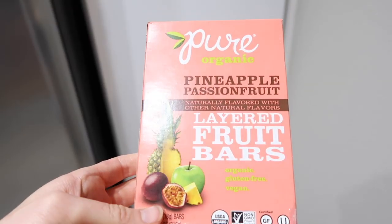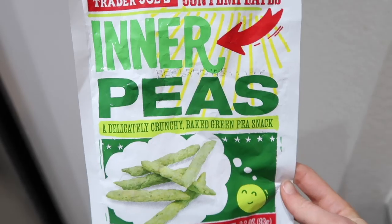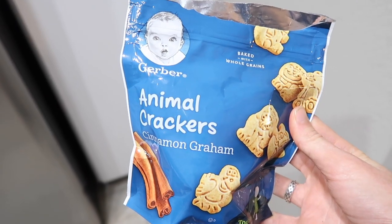For snacks, that just kind of varies on the day, whether we're out and about or at home. Sometimes it's these Pure Bars, which she absolutely loves, and they have some good fruit concentrate in there. I get those at Costco — you can also get them on Amazon. She also loves these crunchy snap peas. I get them at Trader Joe's, but I've seen them all over the place. She loves animal crackers and goldfish, all those types of things.